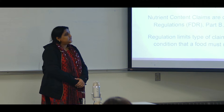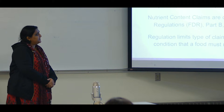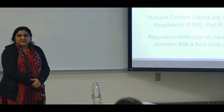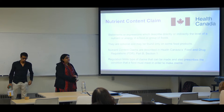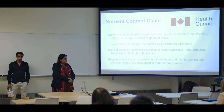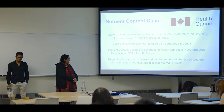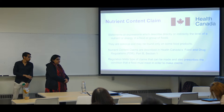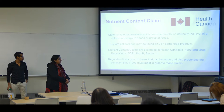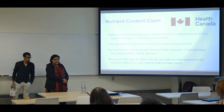Our second claim is the nutrient content claim. What is a nutrient content claim? It's a statement or an expression which describes directly or indirectly the nutrient content of a food. It is not a mandatory claim — it's an optional claim which you can find on some products. This claim is described in Health Canada's Food and Drug Regulations, FDR Part B, Section 1. When a manufacturer makes a product, he has to limit the type of claims that can be used on his product, and the FDR prescribes the conditions that a food must meet in order to make any particular claim.